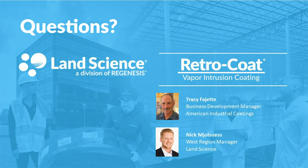Another question for Tracy: will this hold back actual moisture — i.e., water? No, it's not designed to hold back actual moisture and the pressure that comes from actual water. It's designed for moisture vapor. So if you have a situation where you actually physically see water coming up through the concrete, we need to remediate that first before we put the Retrocoat down. It will not hold back actual water pressure.